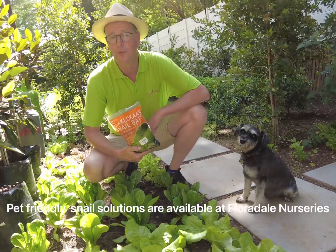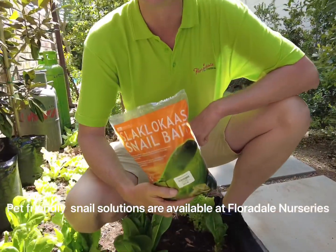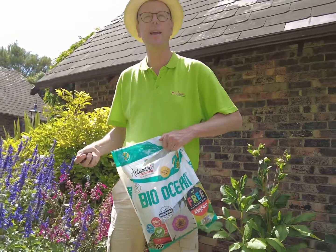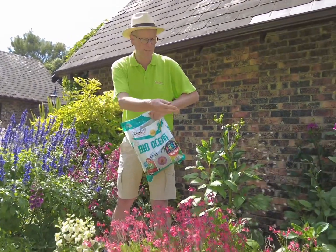Remember to protect your veggie garden against slugs and snails this summer with snail bait. Floridale Nurseries recommends that you use an organic fertiliser like Atlantic Bio Ocean to feed your entire garden this summer season.